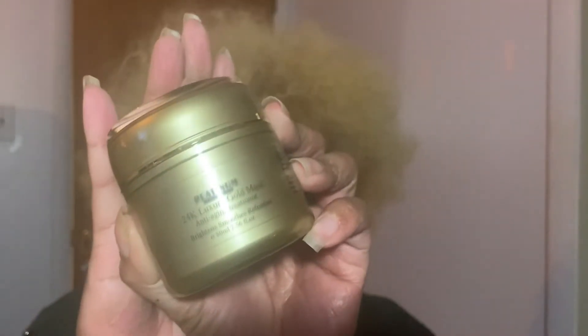Hey everyone, it's me Carolee, and I am back with a skincare video. I'm gonna be talking to you about this wonderful product I have found by Platinum Glow Beauty — it is the 24 karat luxury gold mask.